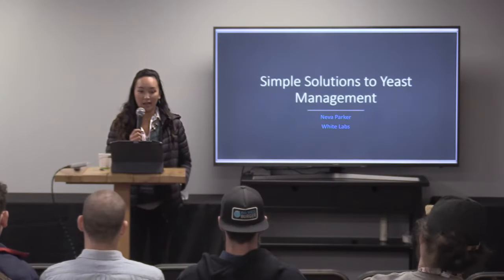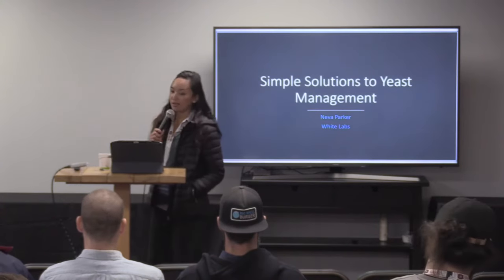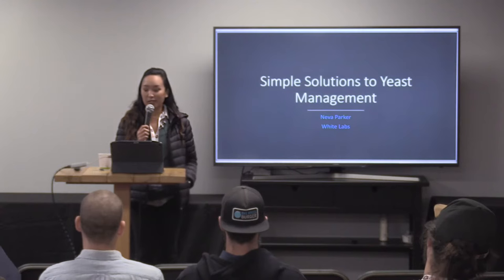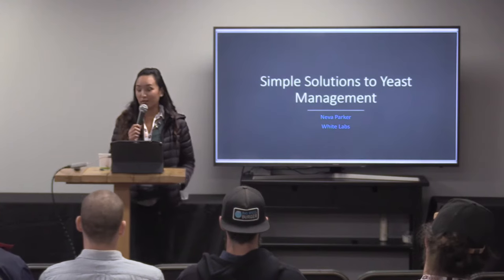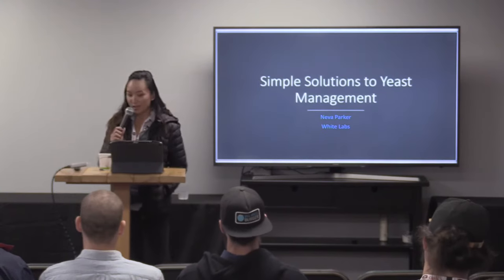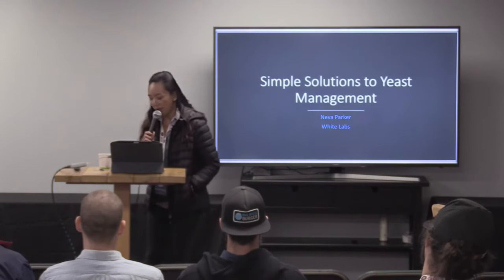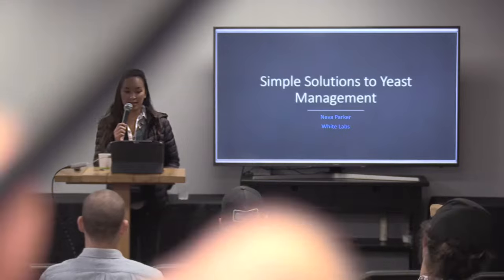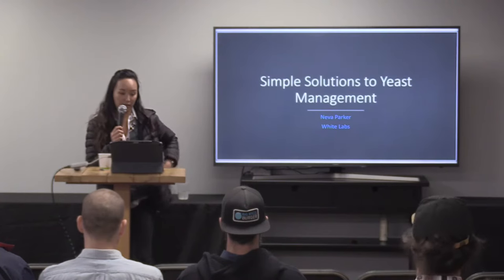My name is Neva Parker. I am director of operations at White Lab. I've been with White Lab since 2003. I started working in our laboratory as a lab tech and just kind of stuck around. I had the opportunity to really watch the brewing industry grow, which has been really exciting to be part of. Today I'm going to talk to you guys about some simple solutions for yeast management. Being a yeast company, we deal with yeast a lot on an everyday basis, and hopefully I'll be able to give you some tips on how you can manage your yeast more effectively in the brewery.